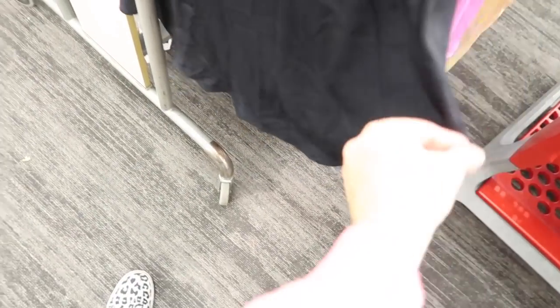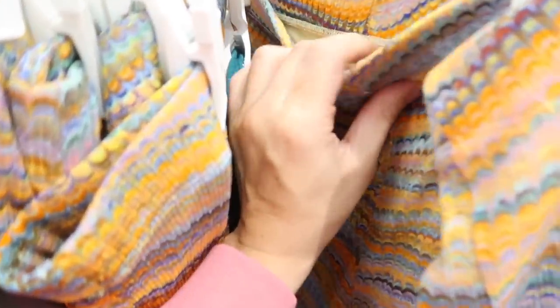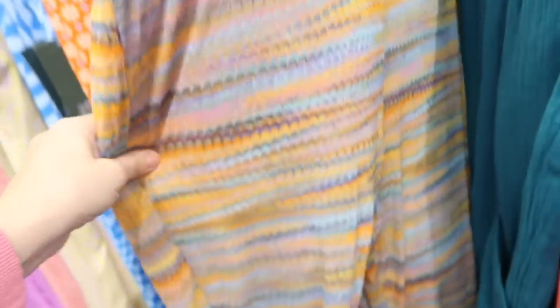New skirts from Wild Fable. This is an elastic pull-on, has this kind of satin texture to it, and then that flowy bottom. Comes in black and also in purple. These are $22.